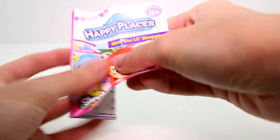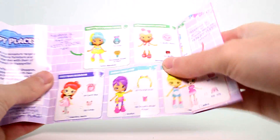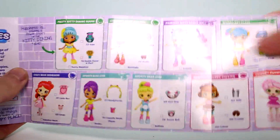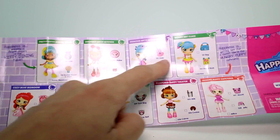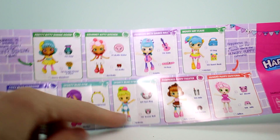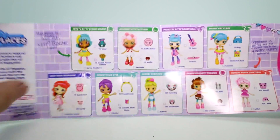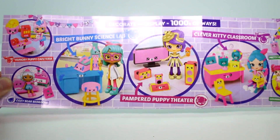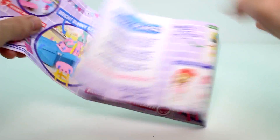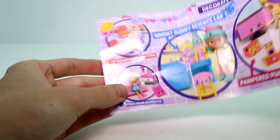Inside each of the packs, there is this little list that says 'meet the shoppies.' Obviously there's more to collect in this season, and there are waves. The first six that I have here are wave one. Let's see which ones we still need — we need Mousy Art Class, that one looks cute. We're going to need Sporty Bear Gym and Cozy Bear Bedroom. Oh, these are the packs on the other side. Super fun. I think I have all of them to review, or I have reviewed them, except maybe not the Cozy Bear Bedroom. Anyway, each pack comes with one of those.